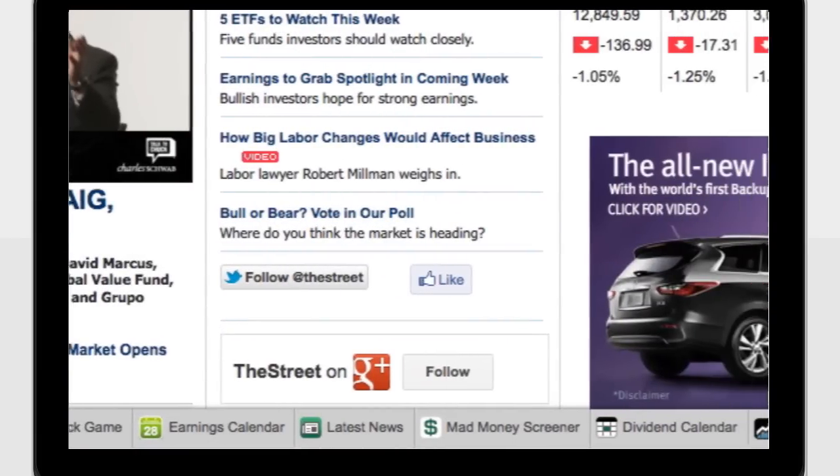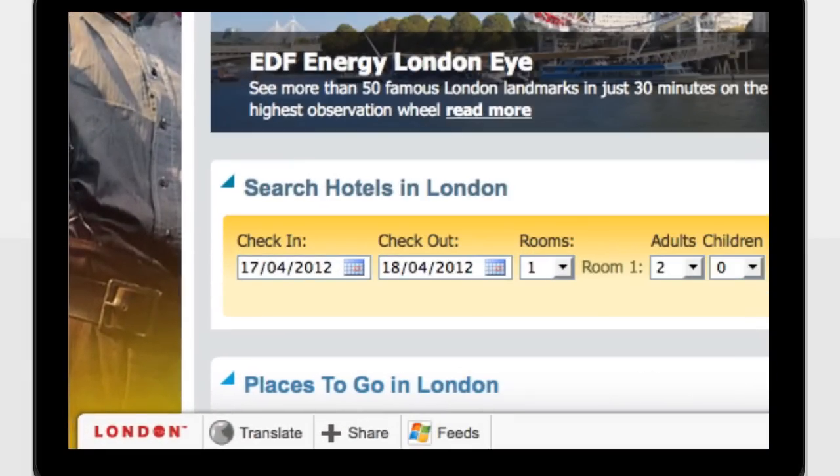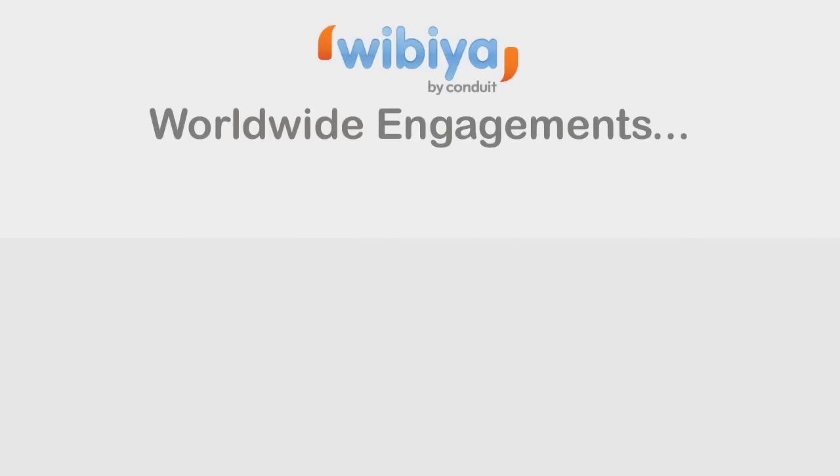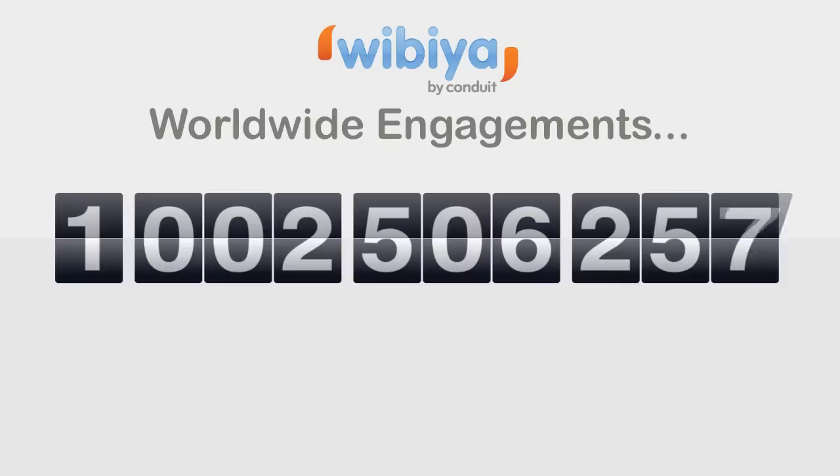Instantly boost engagement, increase page views, and promote your content with a Wibia bar on your site. Hundreds of thousands of publishers have been engaging millions of users with the Wibia bar. It's no surprise we're surpassing a billion engagements.